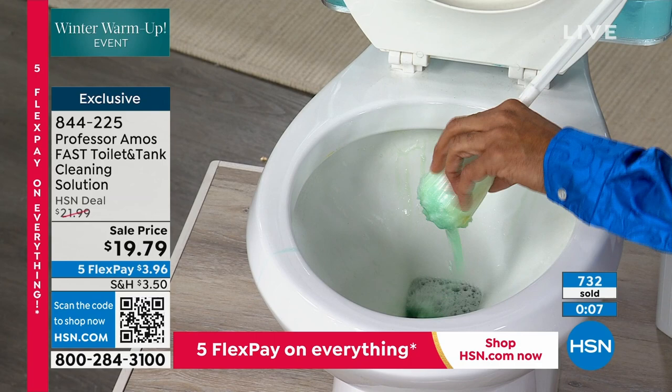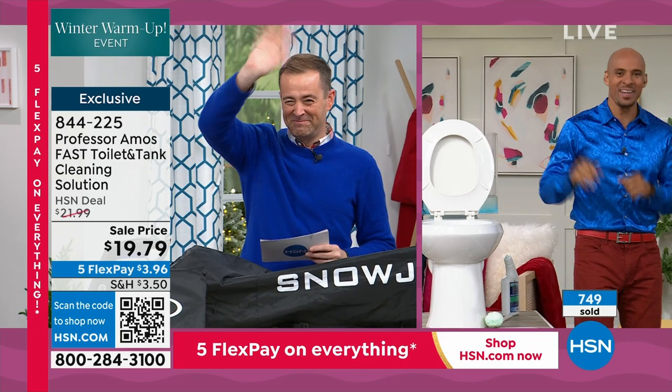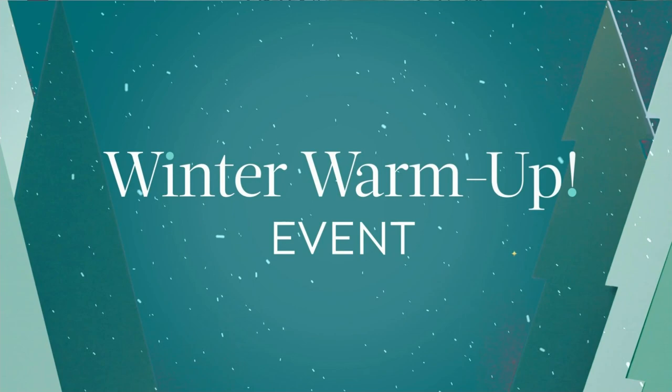Amos, as usual, you make easy work of it, my friend. Send our love and Merry Christmas to Dad. Thank you, we'll see you in the new year. The amazing Amos III — Professor Amos' son — carrying on the family tradition of making our lives easier. I could use Professor Amos' motto for this next product: work smarter, not harder.